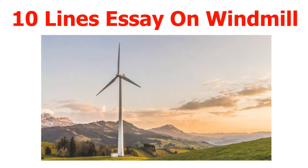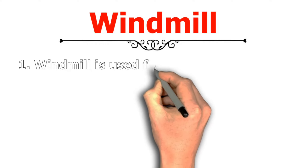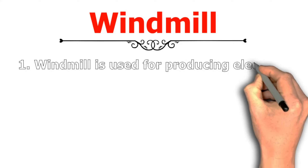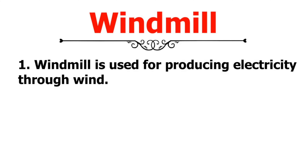Hello guys, this is Aryan. In this video I will tell you 10 lines essay about windmill. Number 1: Windmill is used for producing electricity through wind.